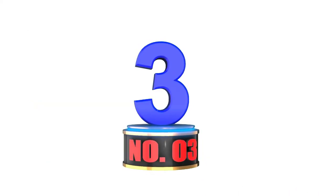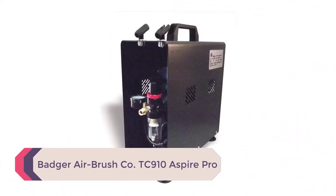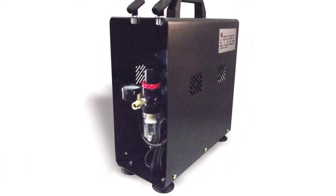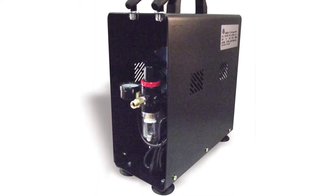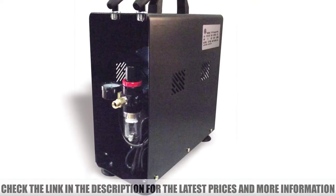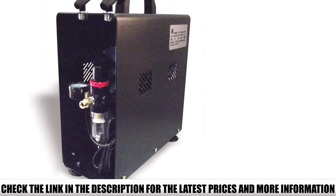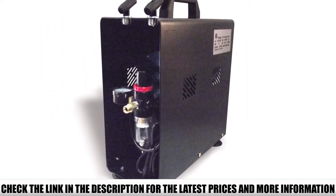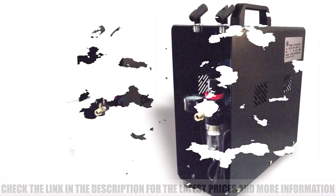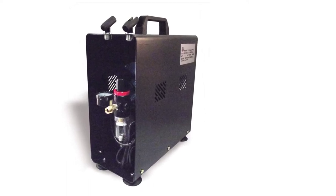Number 3: Badger Airbrush Company TC910 Aspire Pro. The Badger Company is one of the oldest airbrush companies, operating with almost 45 years of experience making and selling airbrush compressors. The Aspire Pro airbrush compressor reflects this in its build quality and reliability. The Aspire Pro has a 3-liter air tank and a 1/6th HP motor neatly enclosed in a metal casing designed to protect it from external elements. The entire unit weighs 8.1 kilograms and comes with a carrying handle, making it easy to transport anywhere.